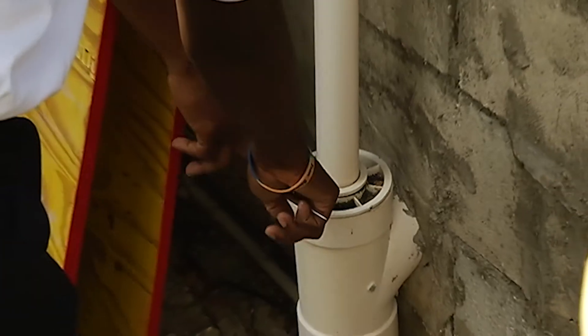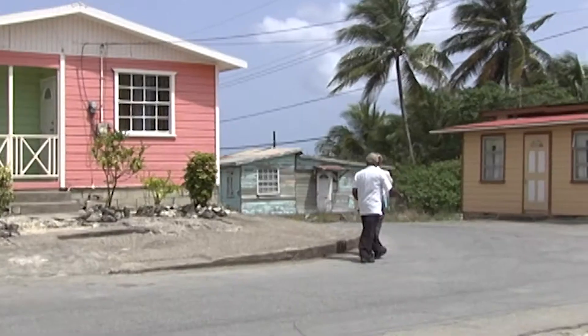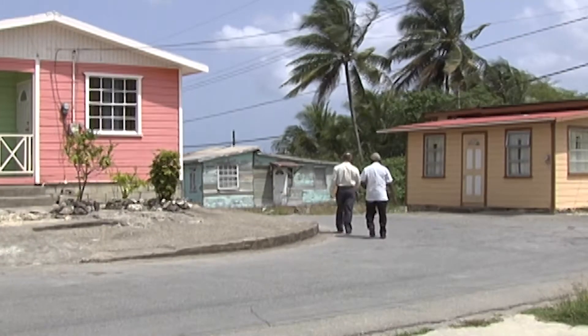We would like householders, business owners, any person that has premises to be their own inspector, basically inspecting their premises every week, at least one day a week. Check the gutters, check the roofing gutters. If there are trees overhanging, trim them back.